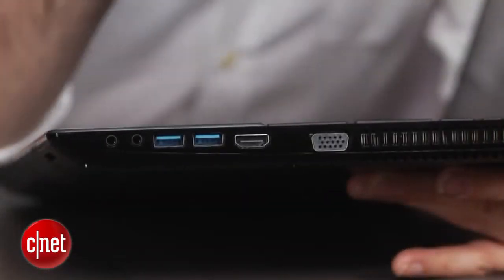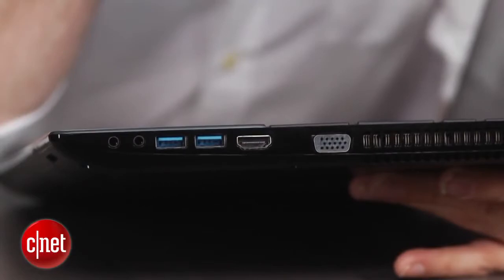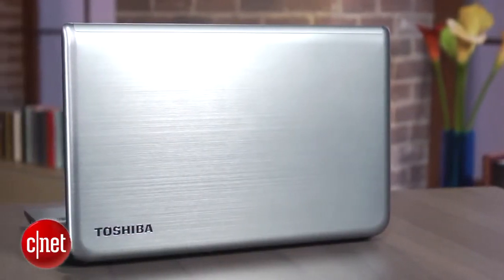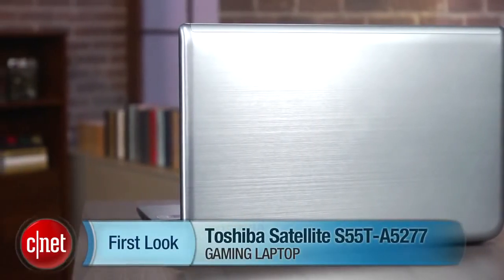I solved the problem a little bit by outputting via the HDMI plug-in here to a bigger display that was a full 1920x1080, and I could play some games that way. But as a portable gaming or even a multimedia system, because it's not even full 1080p HD, this is a case where you have great components and a reasonable body at a reasonable price — but that screen is really holding it back. I'm Dan Ackerman, and that is the Toshiba Satellite S55T.